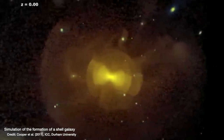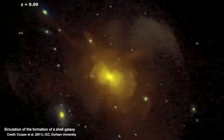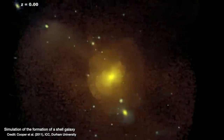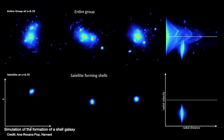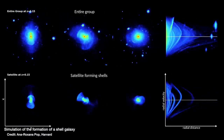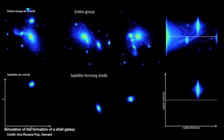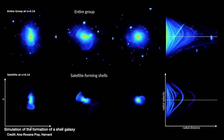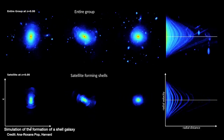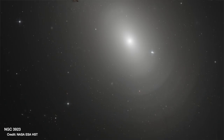As you drop the pebble in, there are shock waves sent out into the galaxy as it absorbs and eats that smaller galaxy up. You see that shock wave of energy traveling outward in ripples that create shell layers in the galaxy — this onion-like structure. In NGC 3923 that's really easy to see.